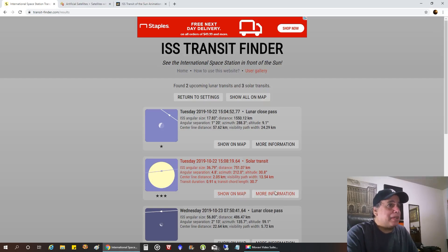But anyway, I just wanted to show you that website — it's super simple to use. If you ever want to capture a transit, give this website a shot. Even if you don't have solar equipment, anybody can do the moon. So that's all I got, folks — I'll see you later.